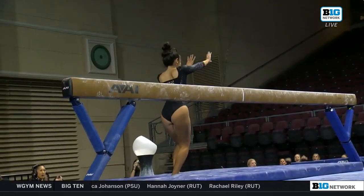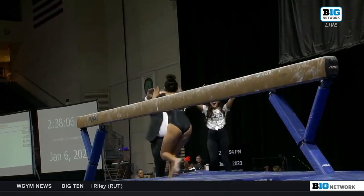And for the dismount, that was a Cartwheel-Gainer layout full off the side of the beam.